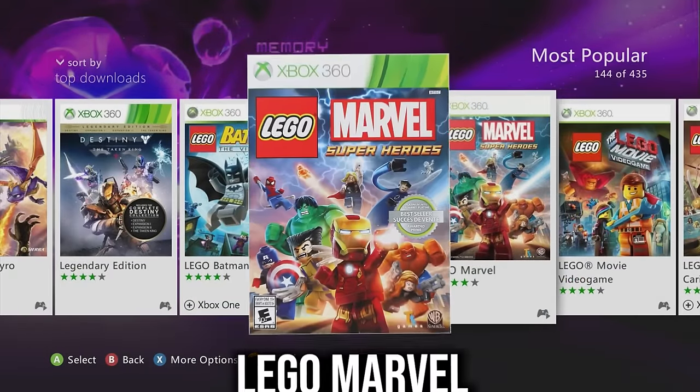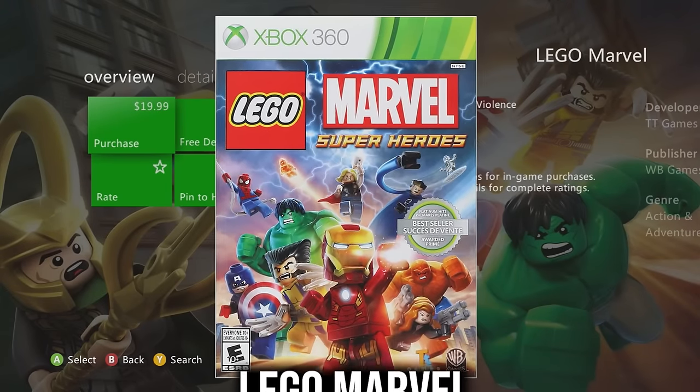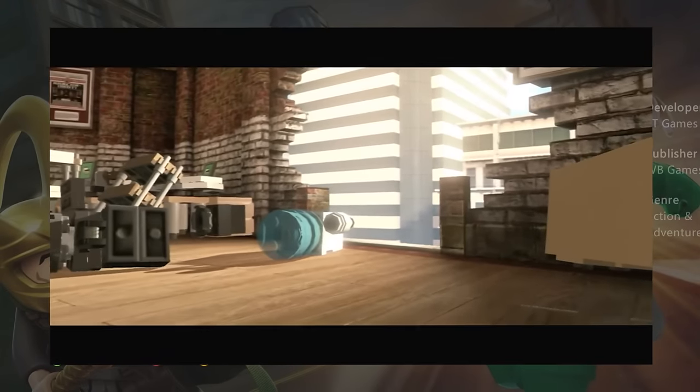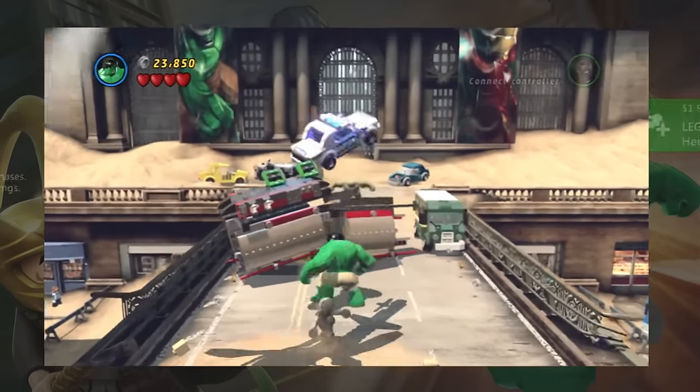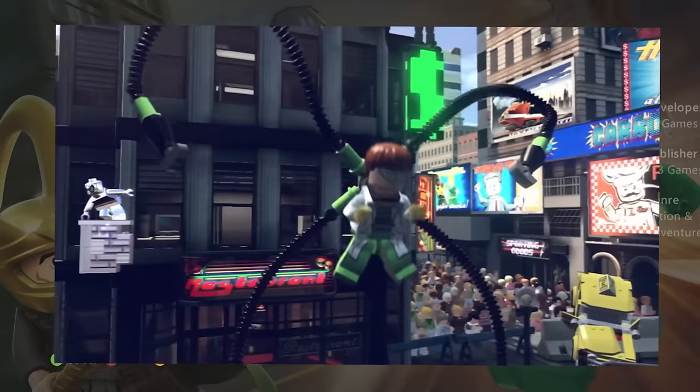Lego Marvel is one of the very few Lego games without a remaster or backwards compatibility port. For 20 bucks it's a good investment — you can't go wrong with Lego games.